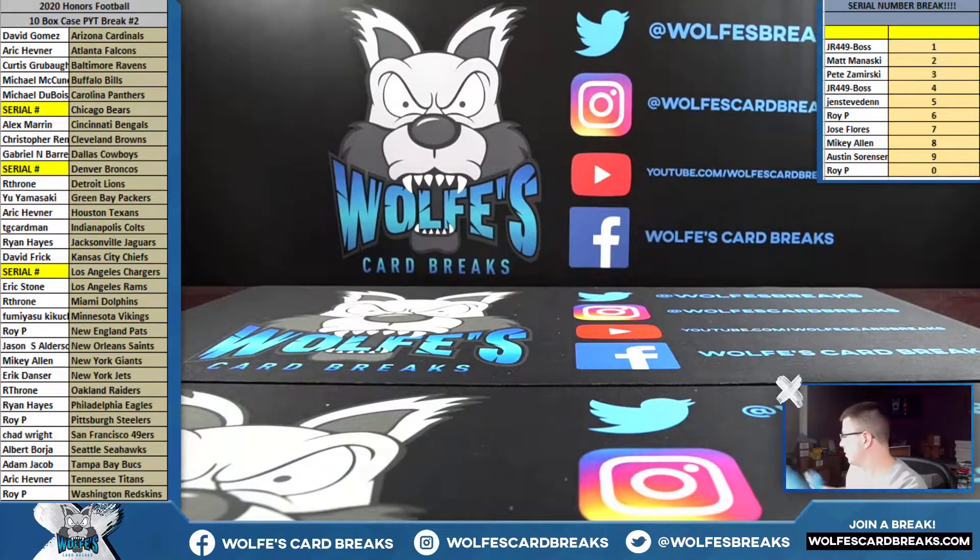Another nice case — Honors Football, baby! It's a fun one.